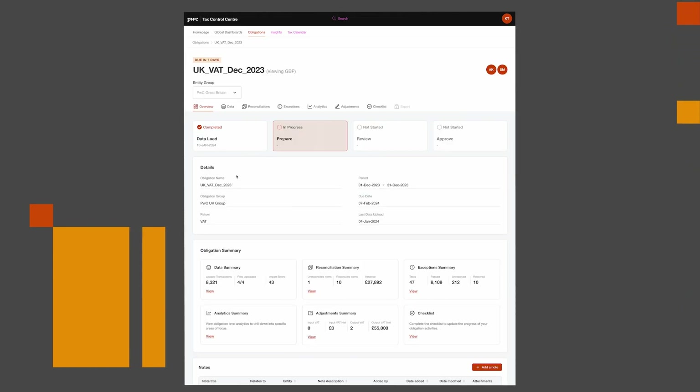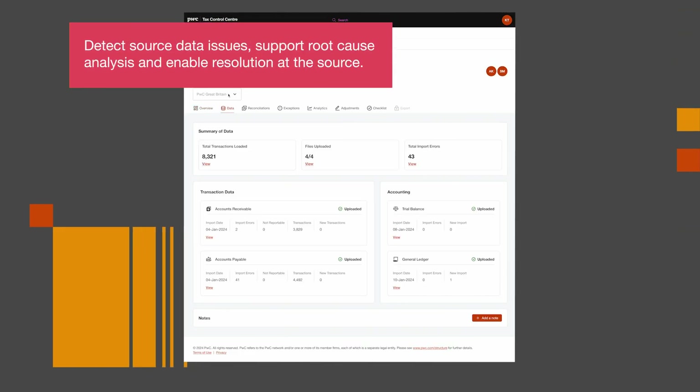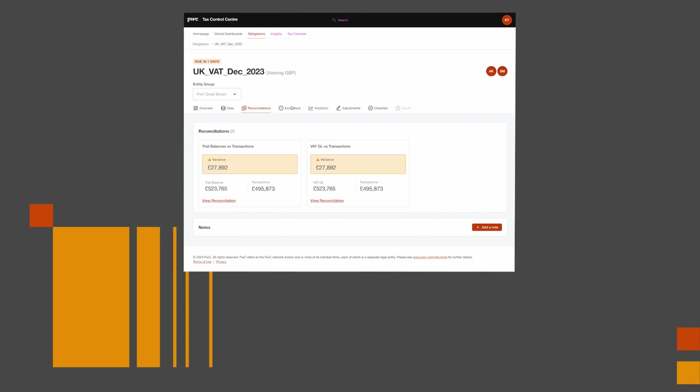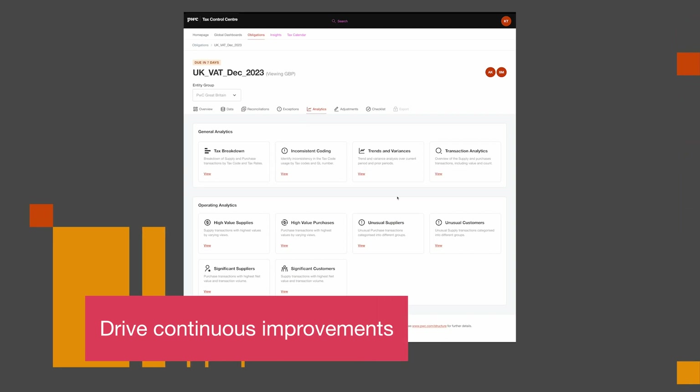Transactional level testing and analytics are provided to detect source data issues, support root cause analysis, and enable resolution at the source. Having access to these analytics allows for monitoring the effectiveness of system controls impacting the tax calculations to drive continuous improvement in data and processes.